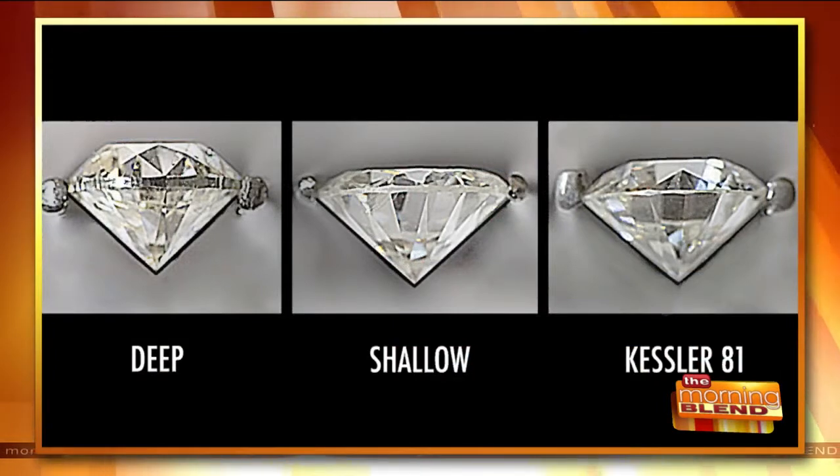People would think a more shallow cut diamond is always going to look bigger, but not necessarily. Tell us about this picture we're looking at. Those are actually photographs of these three diamonds. The one on the left is very deep — you can see there's a very thick girdle, and most of the weight of that diamond is in the girdle. The shallow one has a larger table, so that looks very open — it's kind of a window.